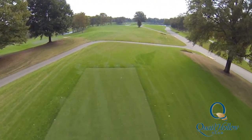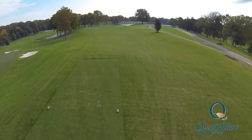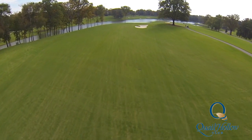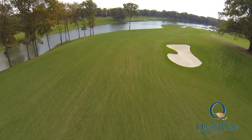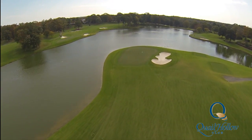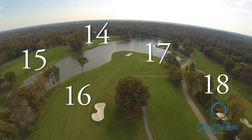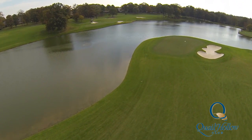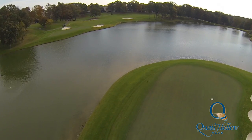The 16th hole, a par 4 of 505 yards from the championship tee, is the start of the Green Mile at Quail Hollow. In years past, the 16th has played straight away, up and over a rise in the fairway, to a green that sat at the bottom of a swale. Now the 16th has moved to the left, and the green sits next to a pond that also comes into play at the 14th, the 15th, and the 17th. The 16th green is about 80 yards to the left, and about 25 feet lower than it was previously.